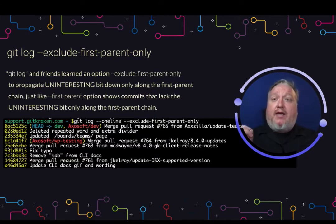Git log exclude first parent only kind of does the opposite of what the first parent option does. So instead of showing the uninteresting bit along the first parent chain, it will now exclude that first parent chain and show the uninteresting bit.